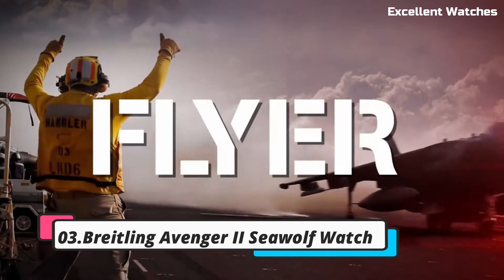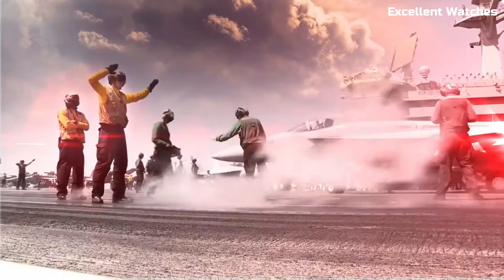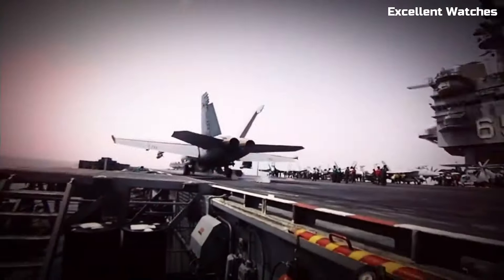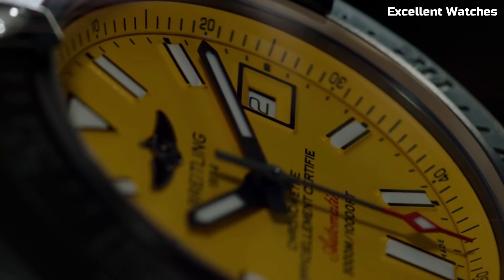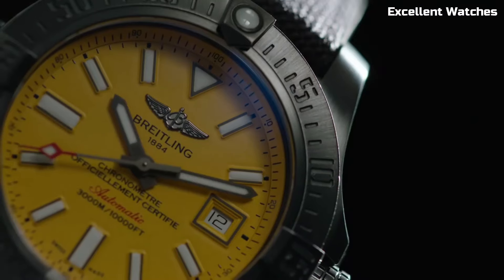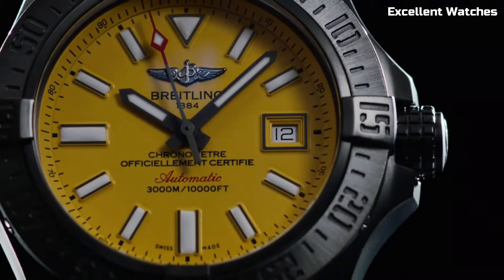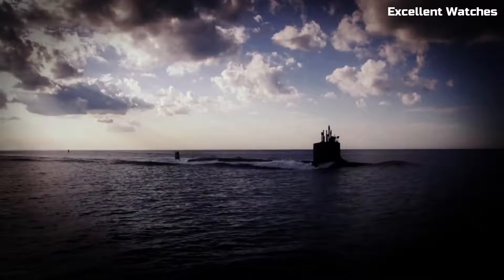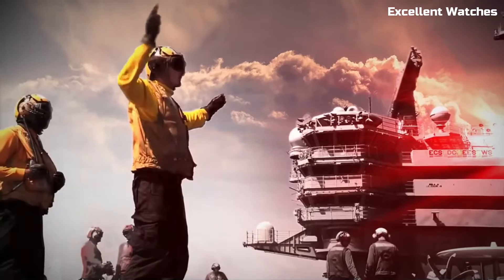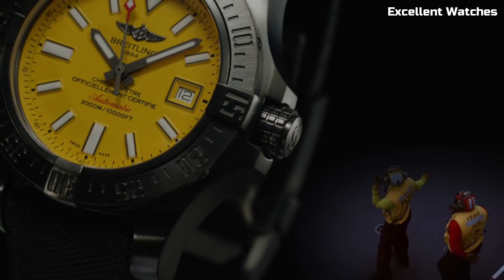Number 3: Breitling Avenger II Seawolf Watch. The Breitling Avenger II Seawolf is a rugged and robust watch designed for adventurers and deep-sea explorers. Encased in stainless steel, it boasts a bold and masculine design that exudes strength. Its standout feature is its extraordinary water resistance, capable of withstanding depths of up to 3,000 meters, making it one of the most water-resistant watches in the world. The watch features a unidirectional rotating bezel for precise dive timing, luminescent markers and hands for optimal readability.